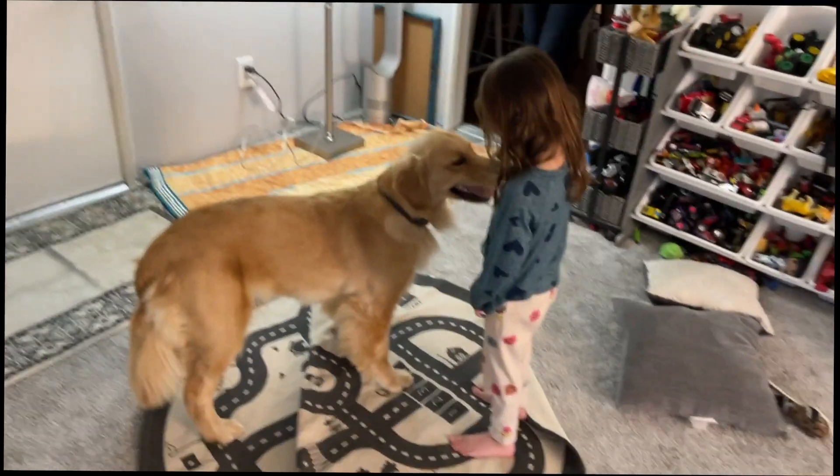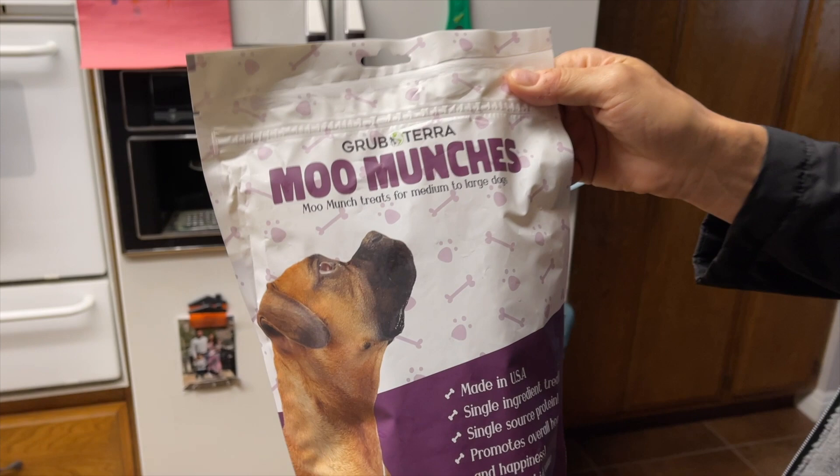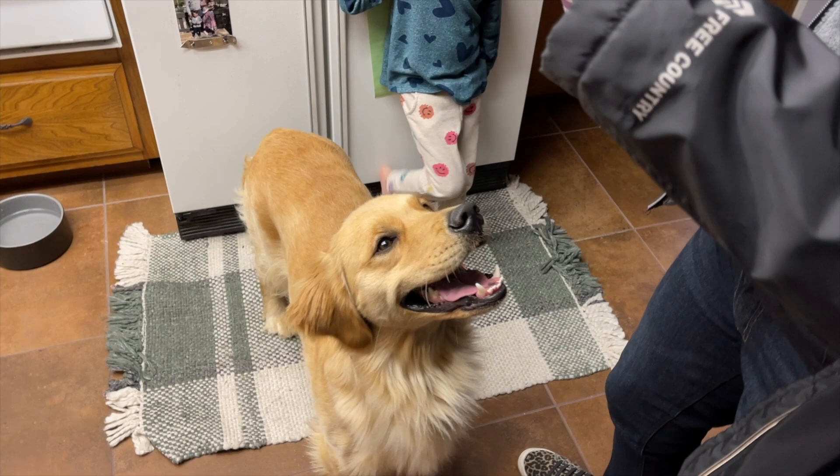It's hard when you're the same size as the dog. Grub Tara sent us Moo Munchies — Moo Munch treats for medium to large dogs. Charlie's like, let me get some of that.